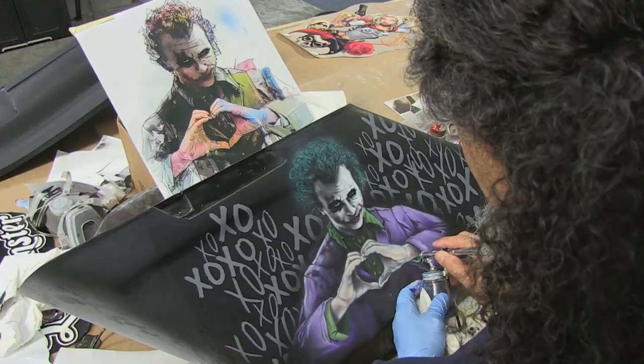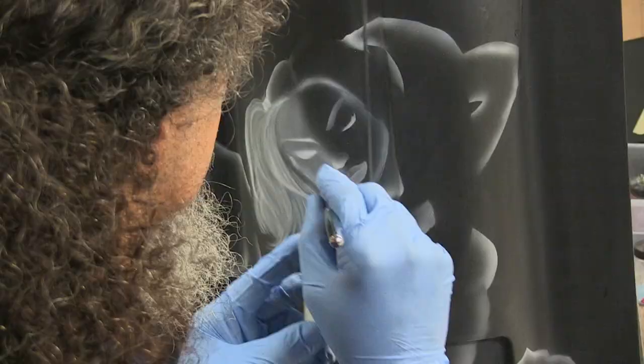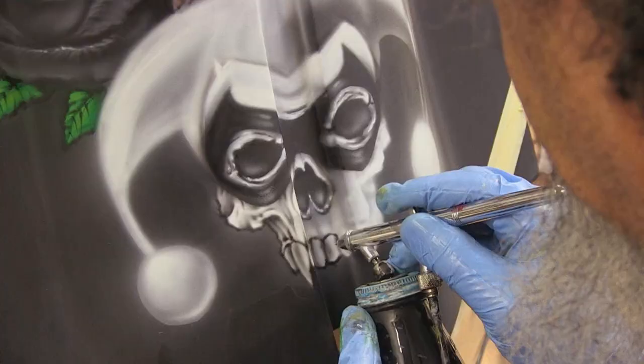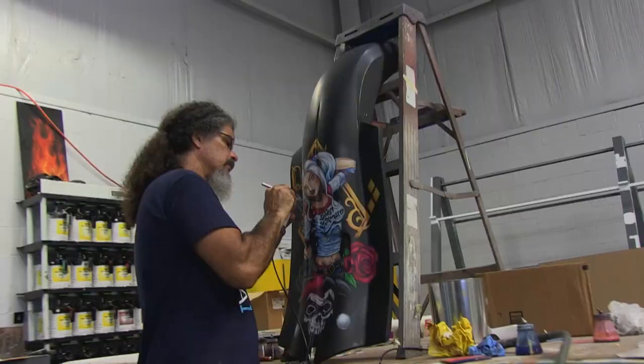Last week we showed you the entire process of how Rene airbrushed Harley Quinn and the Joker onto Eric Vargas' 2013 Harley-Davidson Sport Glide. Today is the big day as we show Eric the final result.